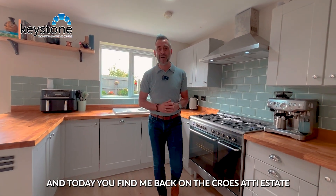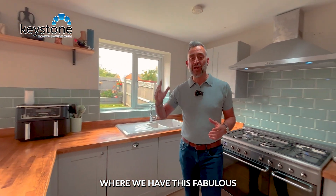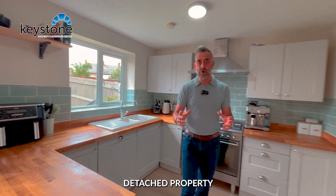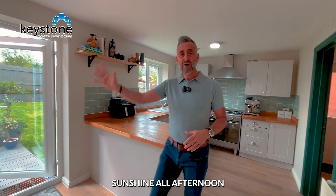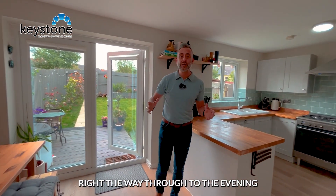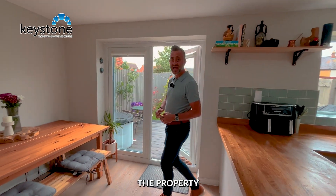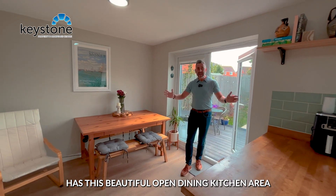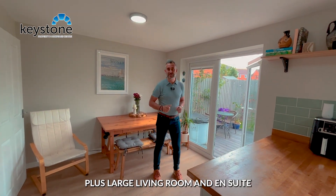Hello, Lee from Keystone Property and Mortgage Centre, and today you find me back on the Kruisati Estate where we have this fabulous three-bedroom detached property which has fantastic garden sunshine all afternoon right the way through to the evening, and it's not overlooked. The property has this beautiful open dining kitchen area plus large living room and en suite.